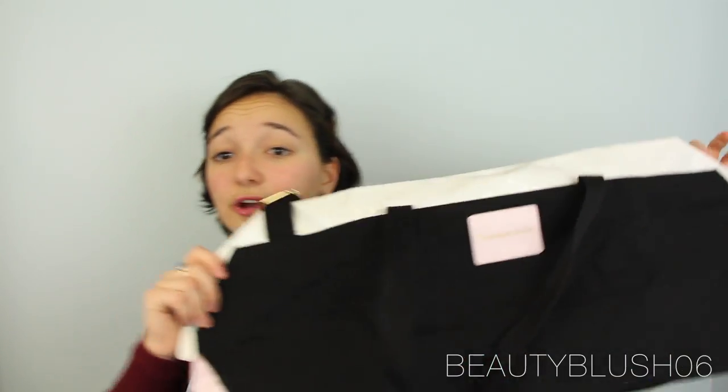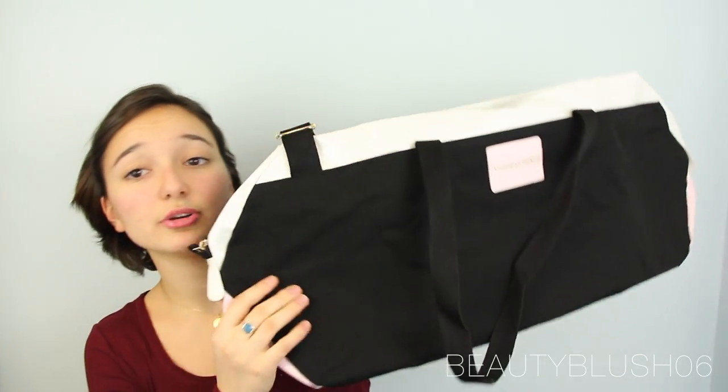If you spend over a certain amount at Victoria's Secret, they give you this free large tote bag — and this one is even bigger than the other one I showed you. I think it's great for traveling, if I'm going on a plane or even just sleeping over at a friend's house. It's great to put everything in one large bag so you don't have to worry about carrying ten things with you.